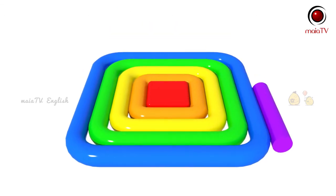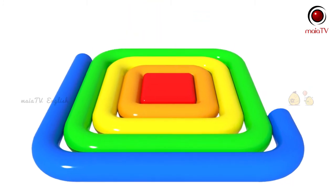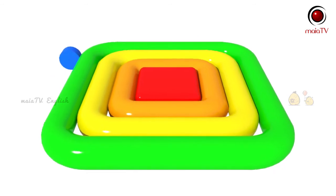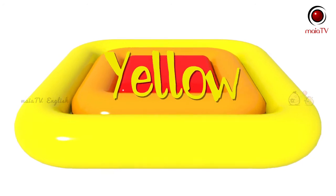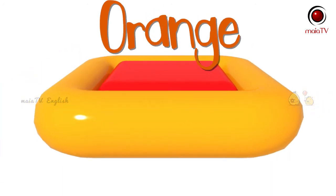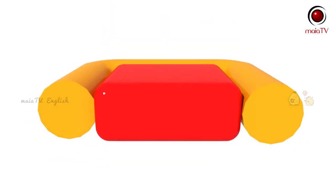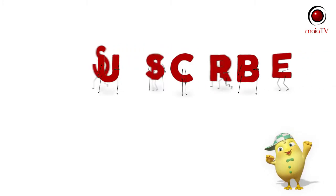Purple. Blue. Green. Yellow. Orange. Red. Purple, yellow, orange, yellow. Orange. Red.